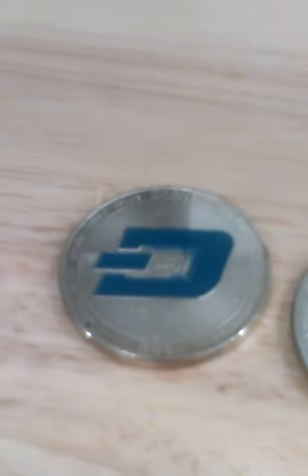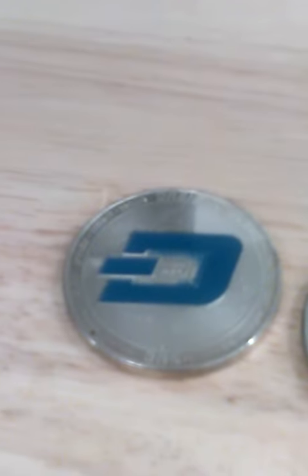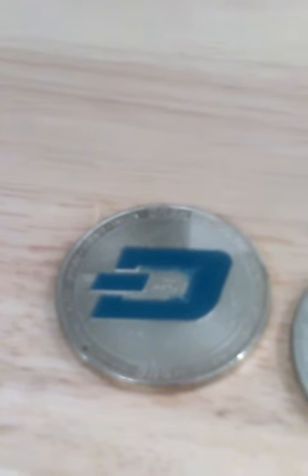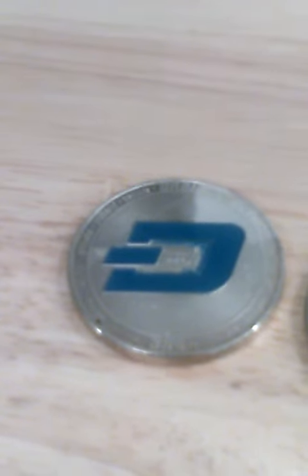Well yeah, it's Cutie for Blockchain. I just quickly wanted to share some more of my physical crypto coins. I know there's a lot of people out there that are looking to collect these, so that's why I'm making this video.